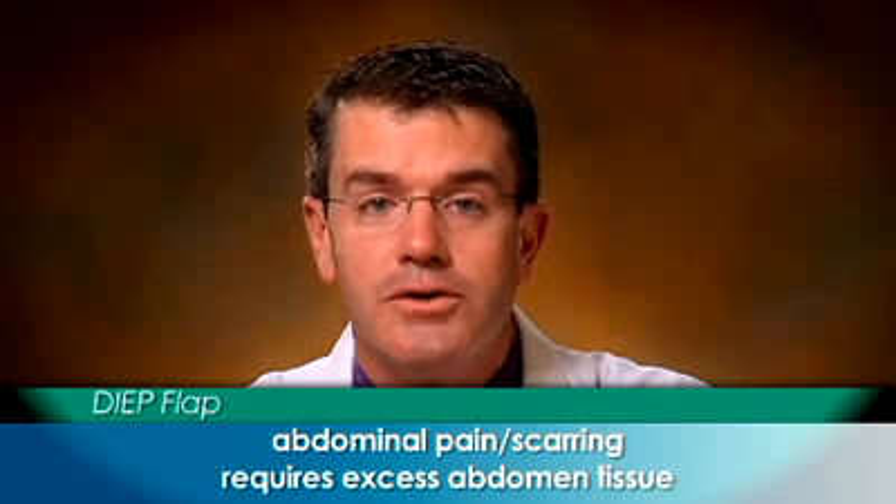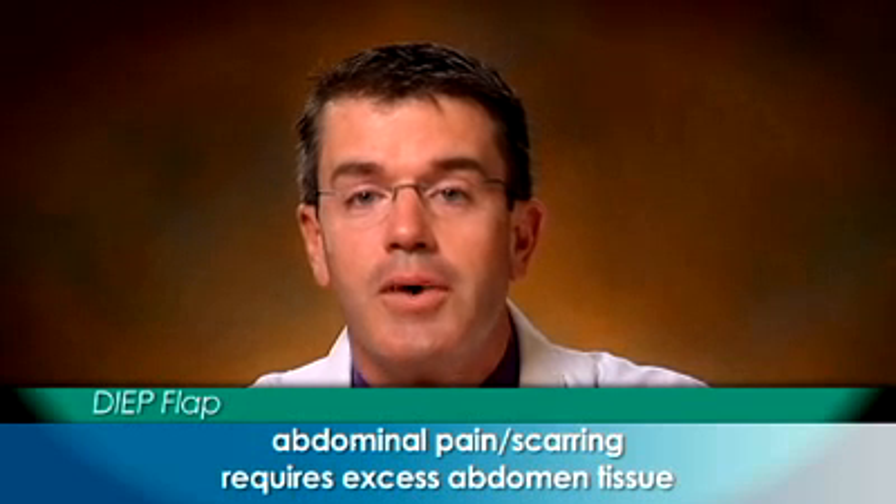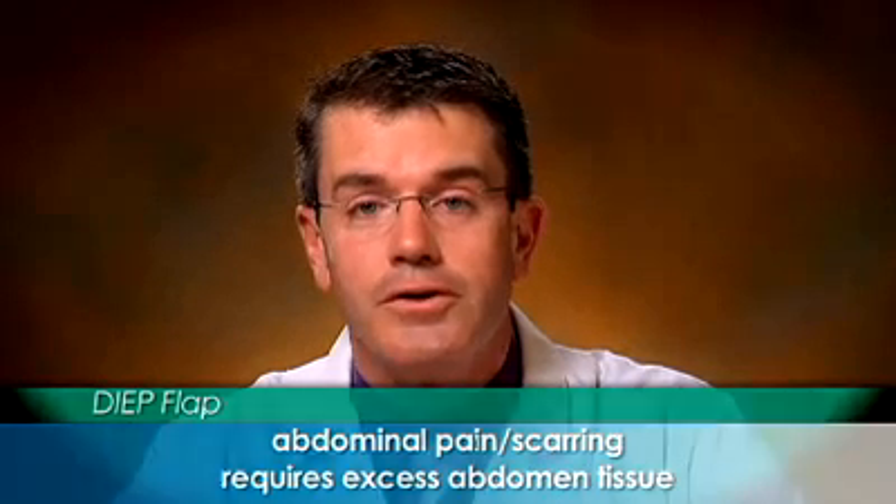Removing tissue from the abdomen does cause some pain and leaves a scar in this area, but it also allows patients to have excess tissue removed, similar to a tummy tuck, which may also be an advantage.